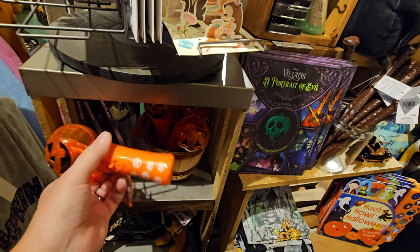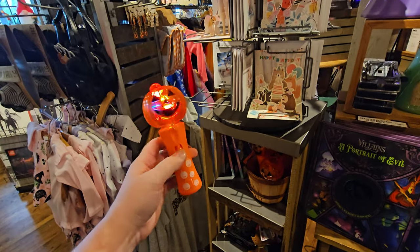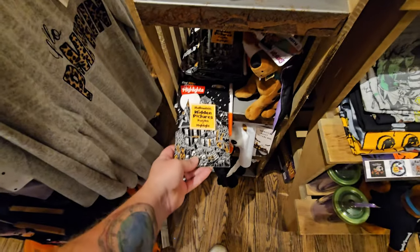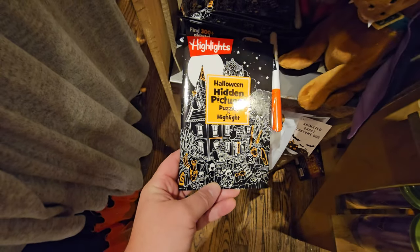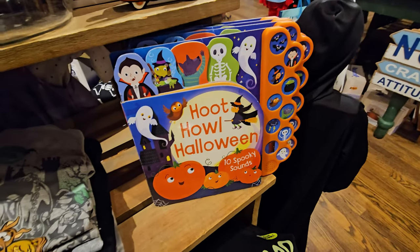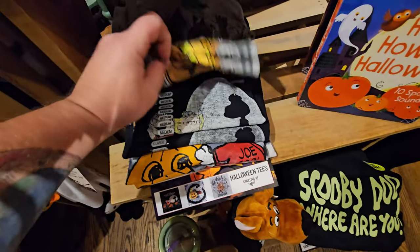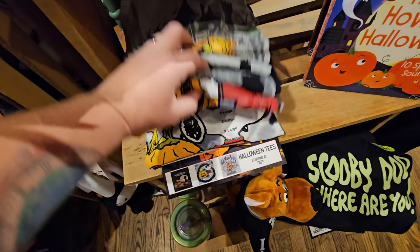Here's the light-up jack-o'-lantern things. If your kid goes trick-or-treating, you should give them one of these to carry around with them. Wait — Halloween Hidden Pictures: Puzzles to Highlight. Oh, that's pretty cool. Hoot, Howl, and Halloween — a Halloween sound book. And they always have the Scooby-Doo and Great Pumpkin t-shirts. I wish they had my size — I love the Great Pumpkin.